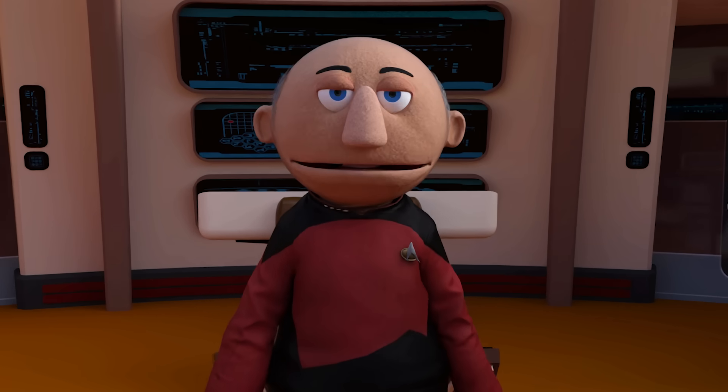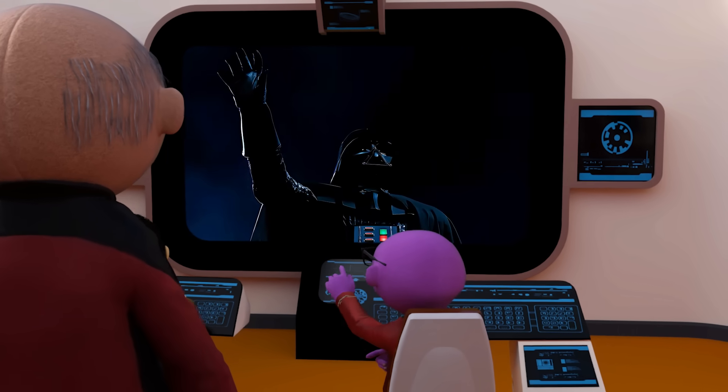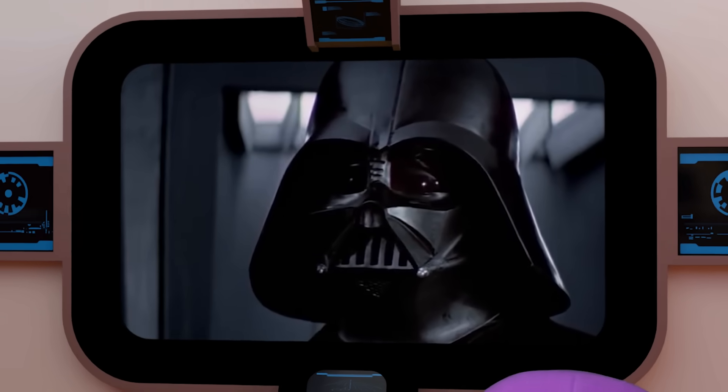I'm Captain Jean-Luc Picard of the USS Enterprise. I am Lord Darth Helmut, Supreme Commander of the Imperial Forces.